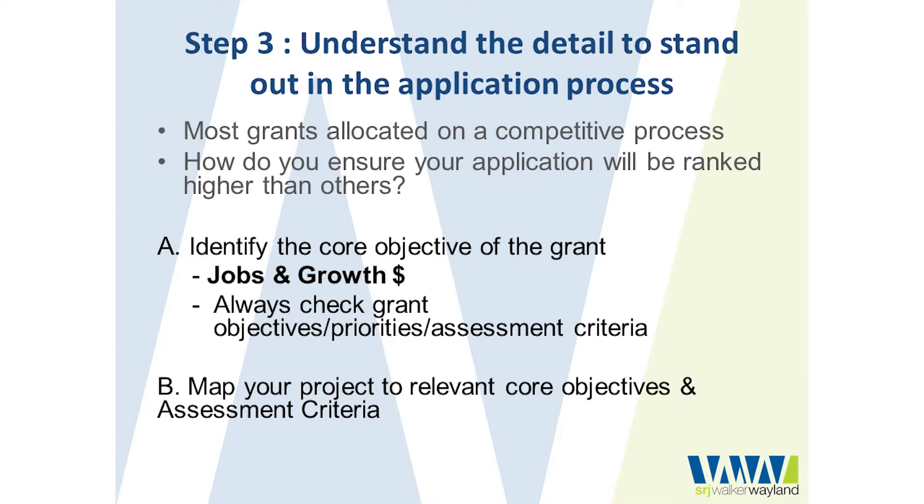Step three is making sure that you understand the detail contained in those guidelines and that you are mapping your application to those guidelines in such a way that it's very easy for the assessor to tick that you have addressed all of the criteria and make your application stand out. Grants are allocated on a competitive basis — there's no guarantee that you will receive funds — so it's more important than ever to ensure your application is detailed and specifically mapped to the relevant assessment criteria.